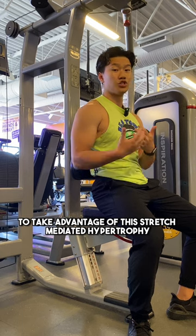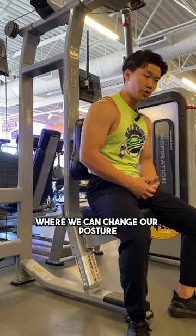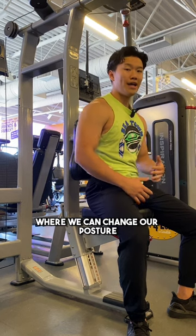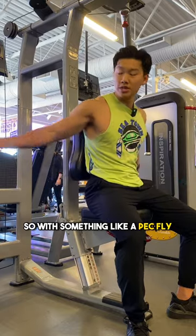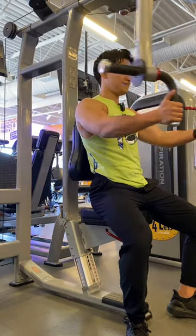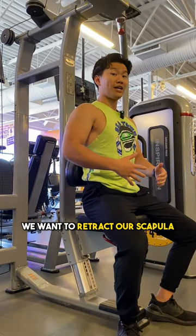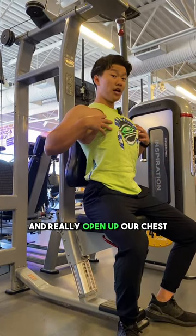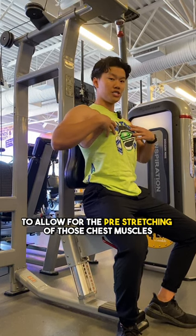To take advantage of stretch-mediated hypertrophy, we want to be doing exercises where we can change our posture and lengthen the muscle as much as we can. So with something like the pec fly, instead of having a hunched over posture like this, we want to retract our scapula and really open up our chest to allow for the pre-stretching of those chest muscles.